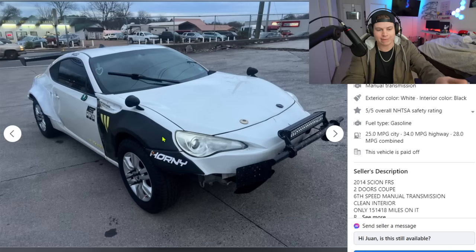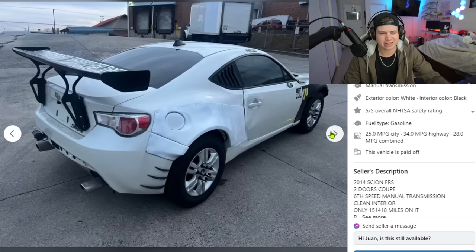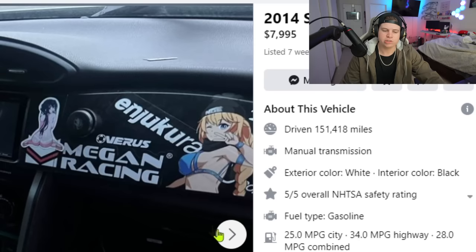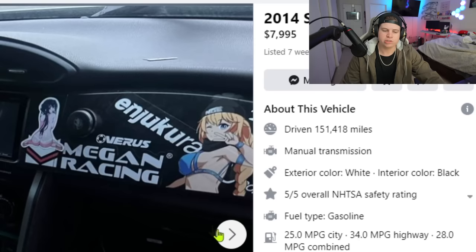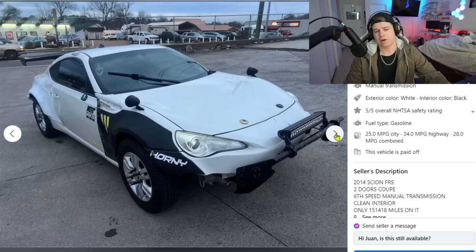Why can't I get sponsored by them? What am I doing wrong? Do I need to put a bash bar and a light bar on my car? I try so hard and get nothing. Aerodynamics was clearly the priority on this car. No girl climbs in this car and thinks this guy is getting lucky tonight — it's just not happening.